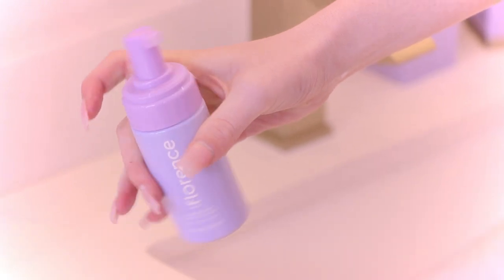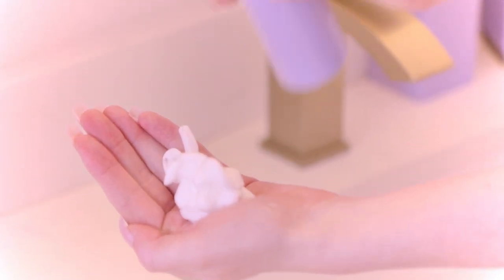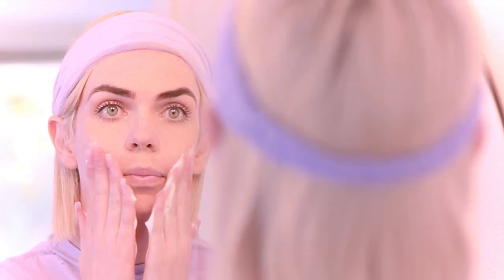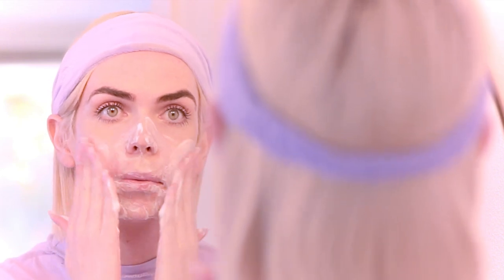All you need to do is apply two to three pumps into your hand and massage onto wet skin for about 30 seconds, then rinse off. You can use this in the morning and evening and it can be used daily.